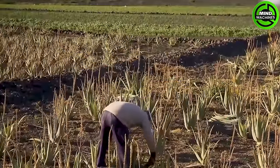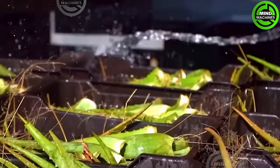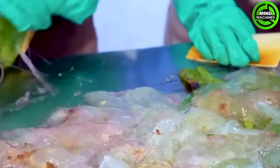In the contemporary aloe vera processing line, cutting-edge machines equipped with scanning and quality sensors meticulously wash and sterilize the aloe vera. The process continues with automated cutting and processing, followed by thorough filtration and precise packaging.